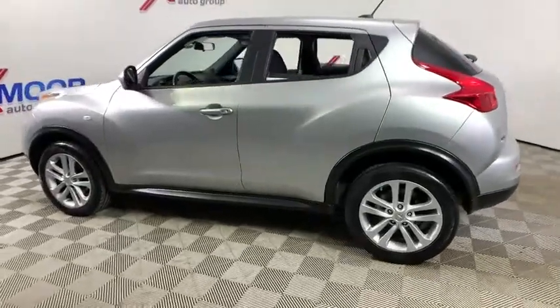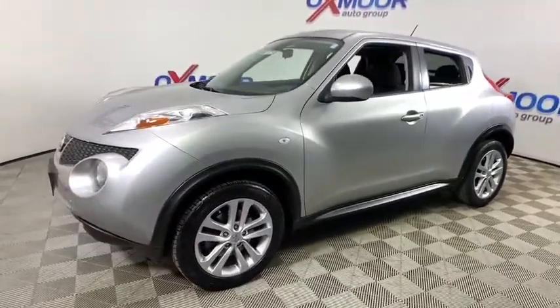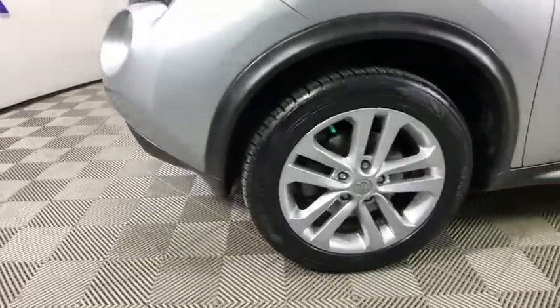Stop by and take a look at the 2011 Nissan Juke. The Juke is an adaptable and intelligent ride where handling meets turbocharged performance. This unique sporty compact crossover fits your personal style perfectly.